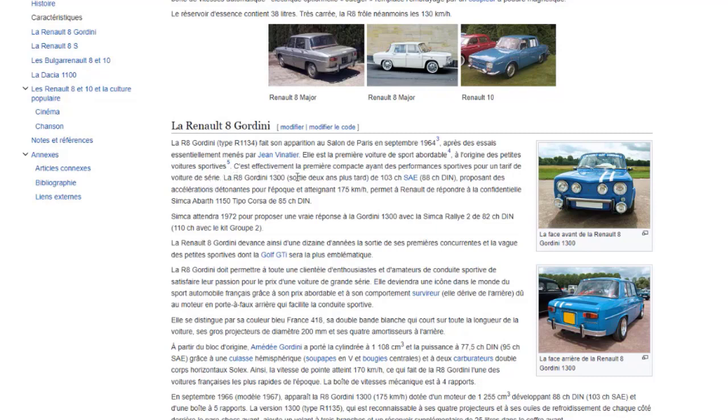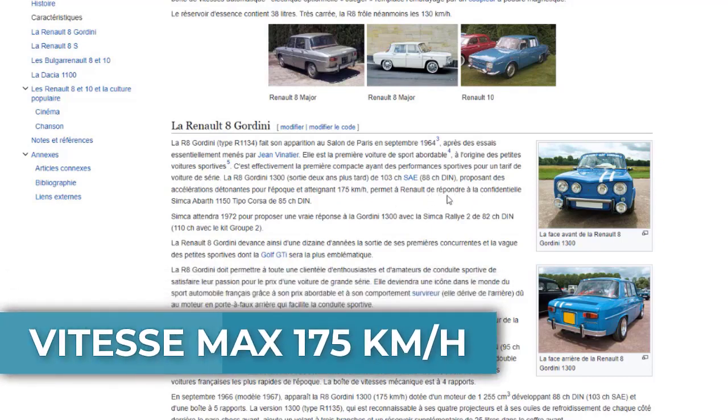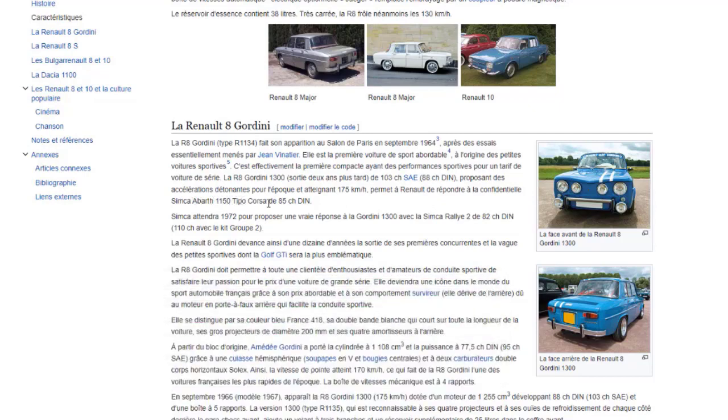La R8 Gordini 1300, sortie deux ans plus tard, développe 103 chevaux SE et 88 chevaux DIN, proposant des accélérations détonantes pour l'époque et atteignant jusqu'à 175 km/h. Cela permet à Renault de répondre à la confidentielle Simca 1000 Corso de 80 chevaux DIN. Simca attendra 1972 pour proposer une vraie réponse avec la Simca Rally 2 de 82 chevaux DIN, 110 chevaux avec le kit groupe 2.